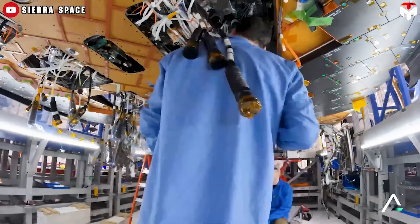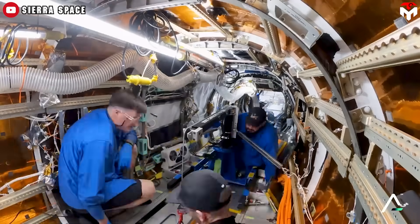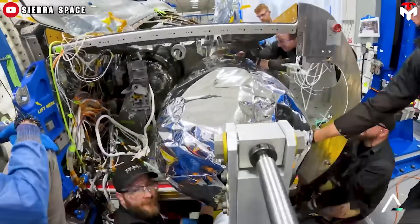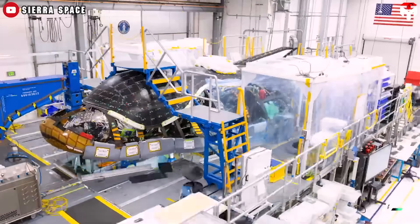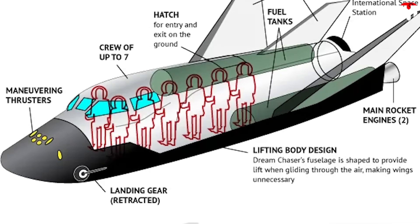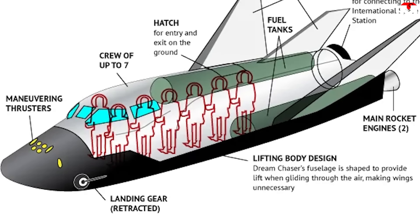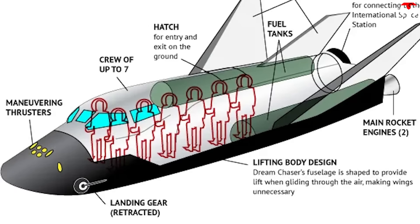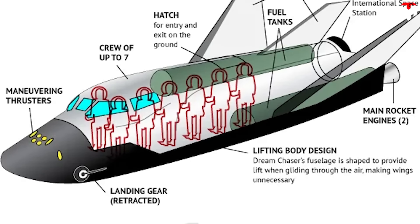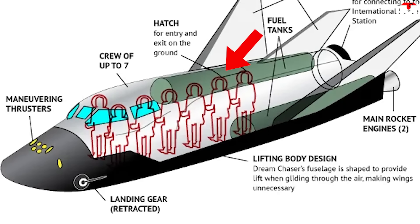For the specialized cargo variant, Tenacity's engineers will focus on stretching the length of the vehicle instead of the width, which explains why it's not big enough for most humans to stand in. As for the crew variant, its image shows that with seven crew members inside the vehicle, most people will be arranged in seating positions vertically, except for two people near the nose cone.